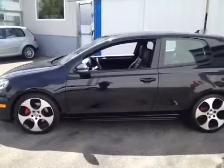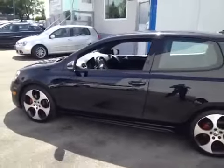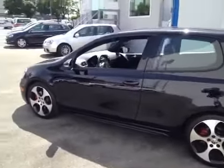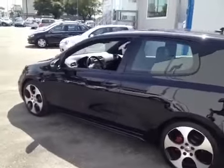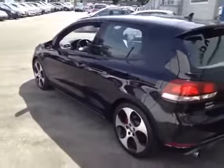Inside you'll find some features such as leather interior, steering wheel stereo controls, touch screen radio, CD player, satellite radio, power windows, power mirrors, power locks, integrated turn signal mirrors, and much, much more.